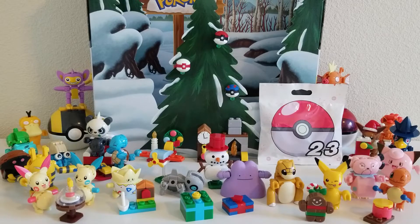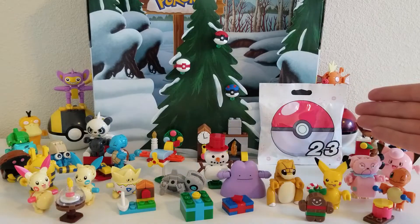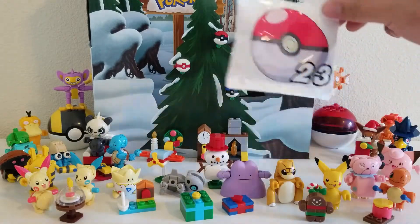Our holiday scenery is nearly complete. We're on day 23, which means we just have today and tomorrow and then the scenery is done and we'll be able to see what we built over the past 24 days. We have gift 23 right here, so let's go ahead and open it up.